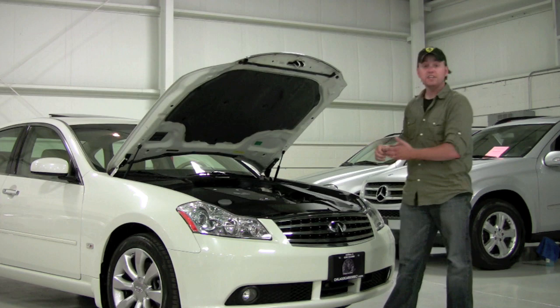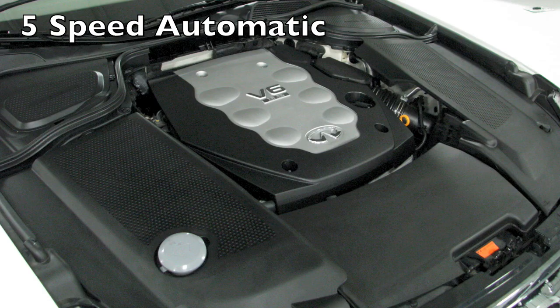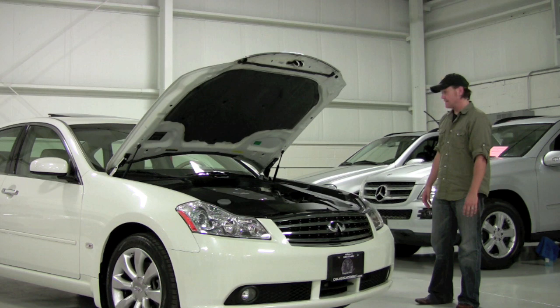Under the hood of the M35X you're going to find the Infiniti VQ V6. This is a widely celebrated V6 — they use it in virtually all their platforms. It's 3.5 liters in displacement, and in this particular car it makes 280 horsepower. That's a good amount of power and it does make great low-end torque. It's mated to a five-speed automatic routed to all four wheels. This is the X model, X indicating all-wheel drive. It's also loaded up with the advanced technology package, and it's a great color combination — Ivory Pearl over wheat.